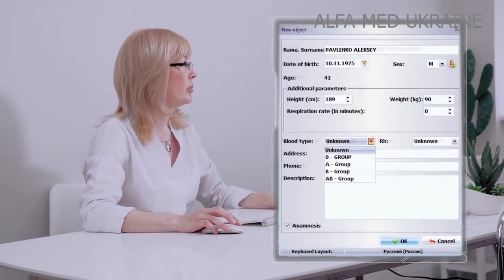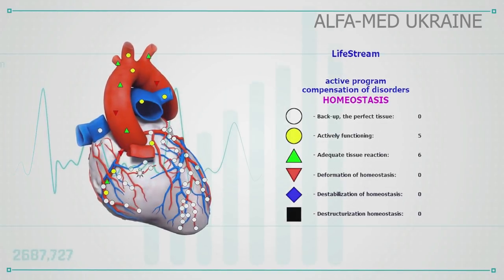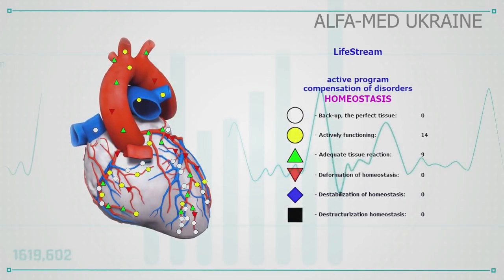When working with a new patient, an operator needs to create a patient file and hook up all the sensors, connecting a patient to the device. The Lifestream program makes it possible to visualize a body scan of all selected organs on screen.